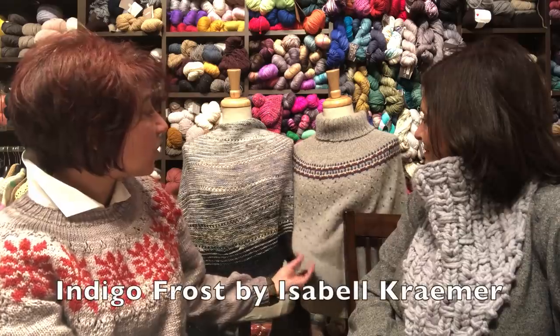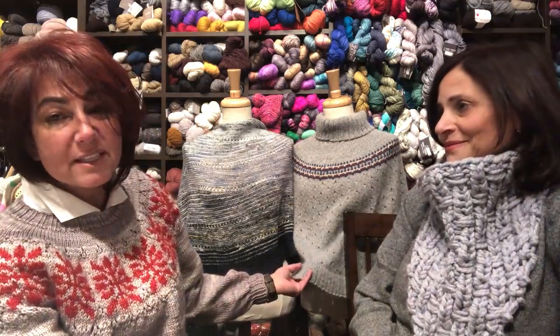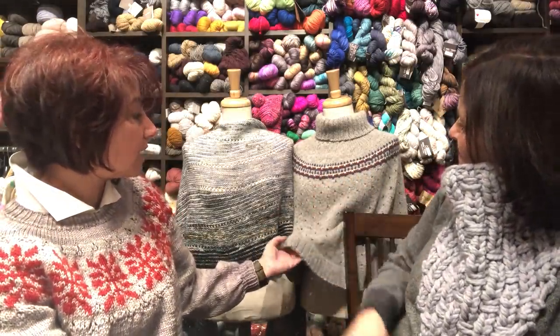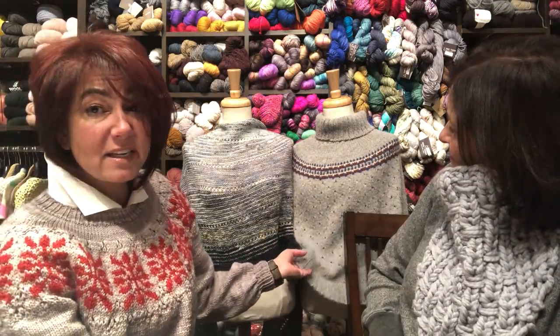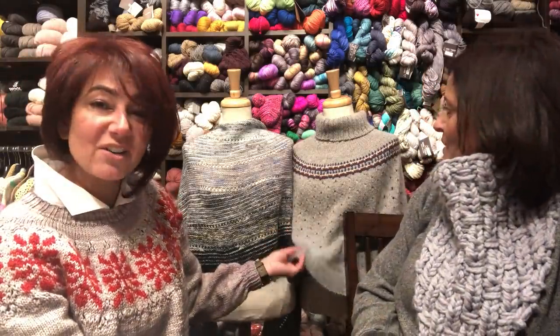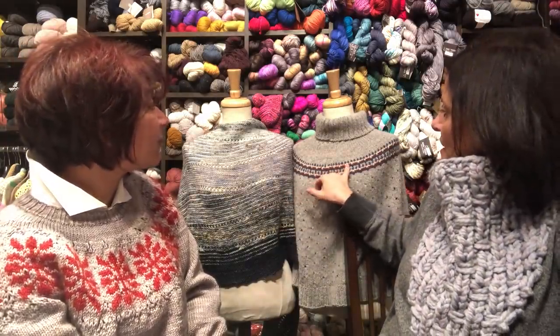This sample is called Indigo Frost — I believe it's by Isabel Kramer, check the show notes. It has a little bit of colorwork and a little bit of lace. The sample was knit in Kenzie, which we'll have at the booth. It's a nice introduction to colorwork — nothing intense, just one-by-one with some three-by-one, so no worrying about twisting or locking the yarn.